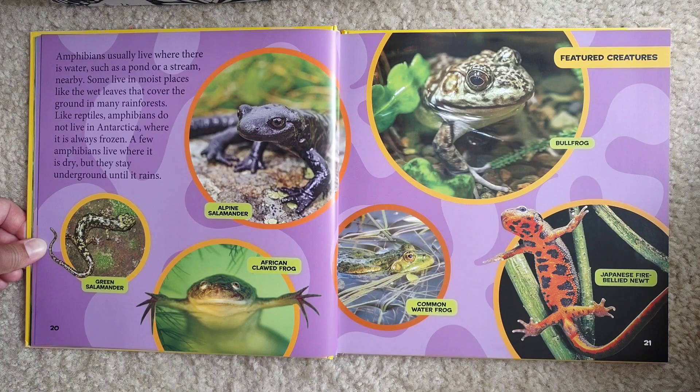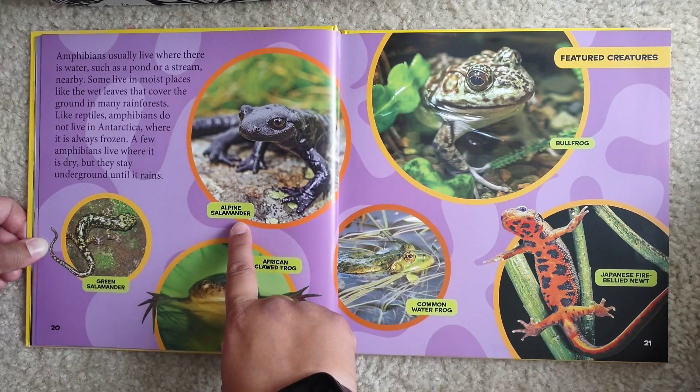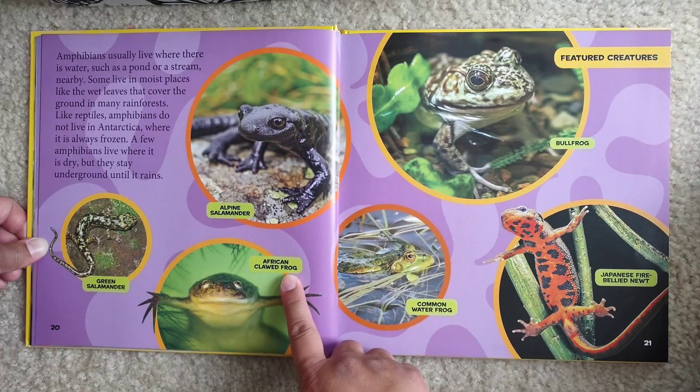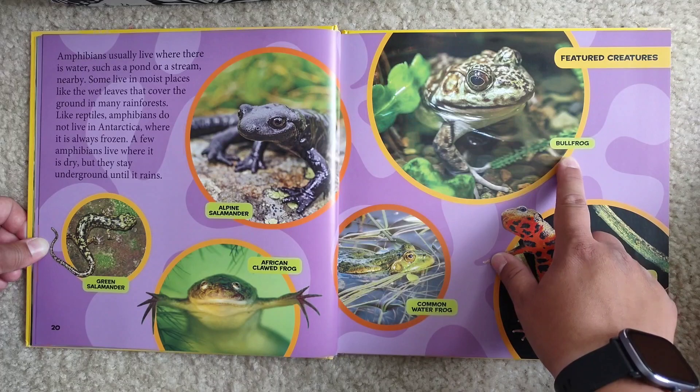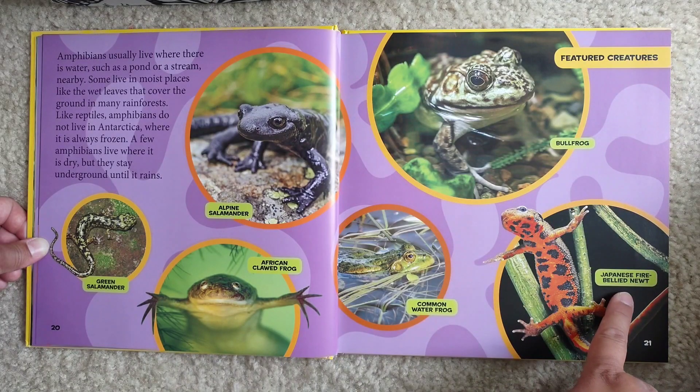Amphibians usually live where there is water, such as a pond or a stream nearby. Some live in moist places, like the wet leaves that cover the ground in many rainforests. Like reptiles, amphibians do not live in Antarctica, where it is always frozen. A few amphibians live where it is dry, but they stay underground until it rains. Featured amphibians: green salamander, alpine salamander, African clawed frog, common water frog, bullfrog, Japanese fire-bellied newt.